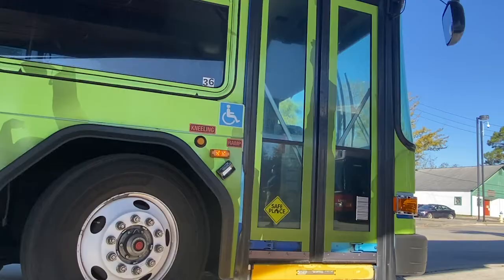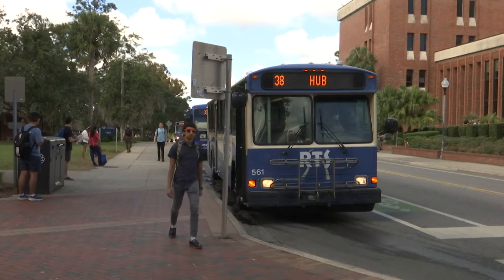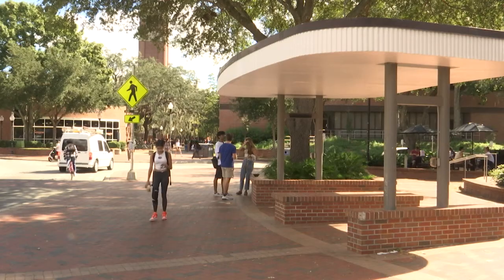Rider Mason Eshelman lives in Lakeside Complex. A new app feature allowed him to find his lost keys quicker. This morning I actually left my keys on one of the buses, and when I asked one of the RTS drivers if he knew anything, he told me the route number, and I was easily able to look up the route number and track the bus down.